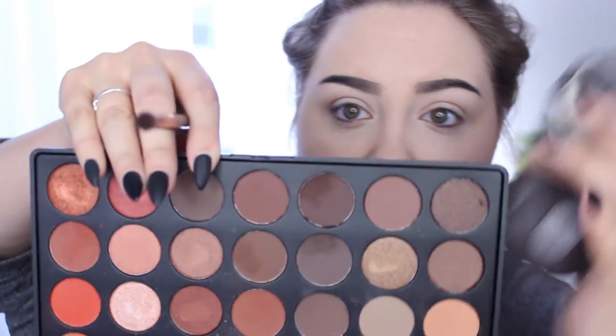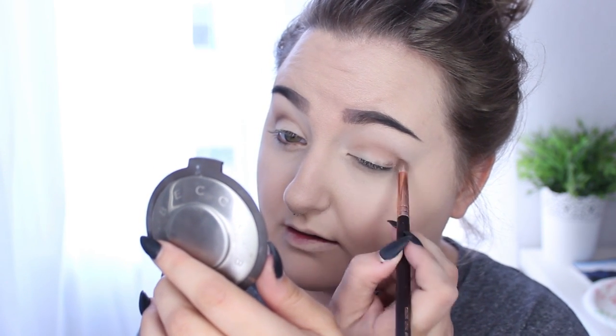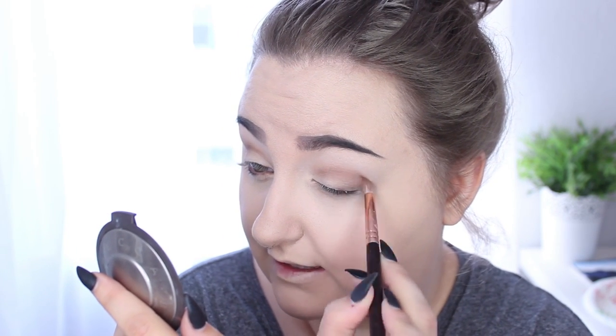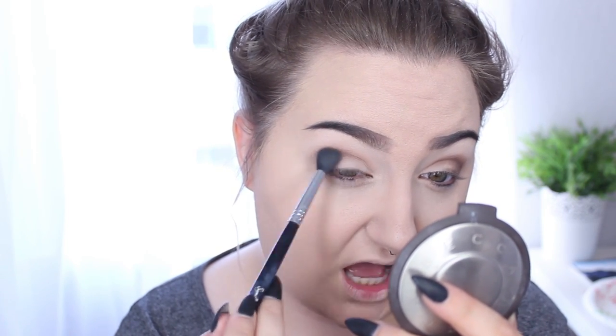I'm taking a cooler-toned brown shade on my Zoeva Lux Petite crease brush and putting it on the outer V and into the crease. Then I'm just taking the darker colors and layering over and over again until the color gets deep and dark and rich — where you're not thinking it needs a little bit more. Layer over and over until the color is super dark, then at intervals take your blending brush and go over it to blend out the edges so there's no blockiness.